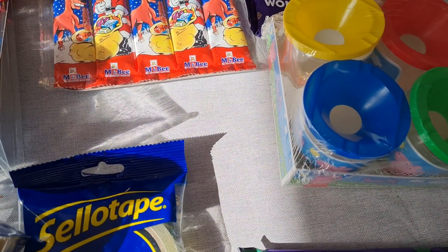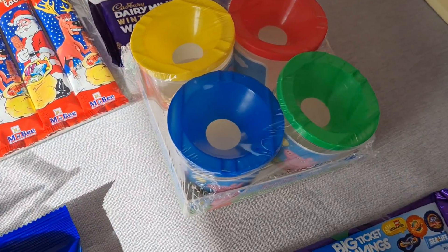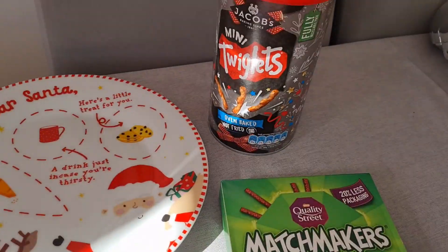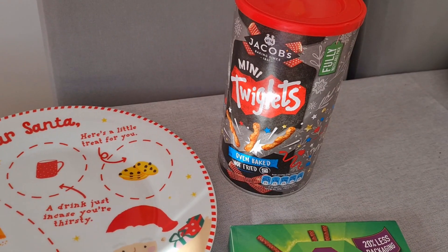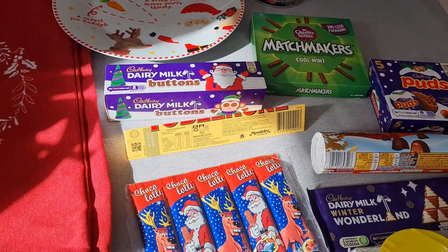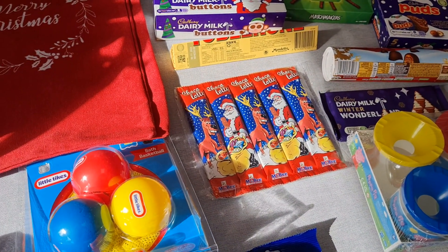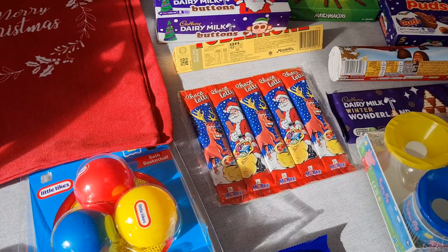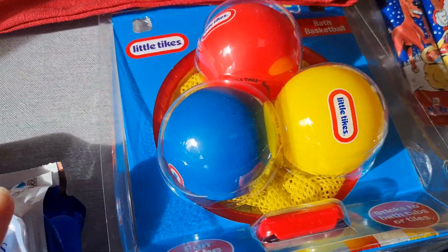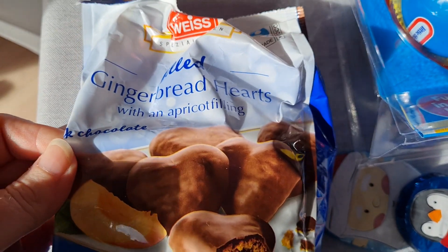Some Twiglets for my partner's stocking — £2.25. I did get some flaming hot lentil crisps for 75p but we've already had those for lunch so they're gone. I then got these gingerbread hearts with apricot filling.